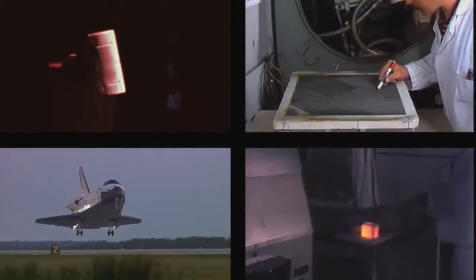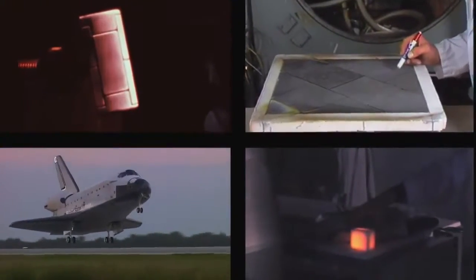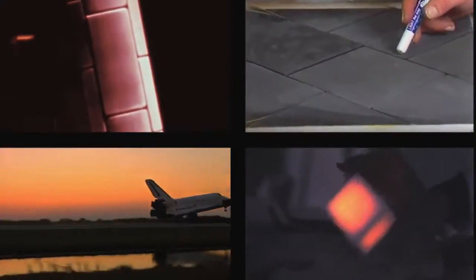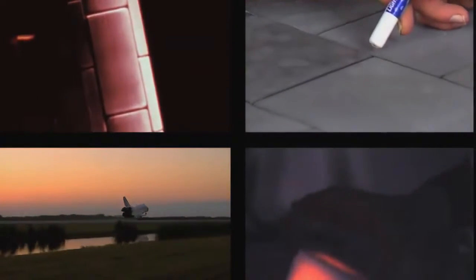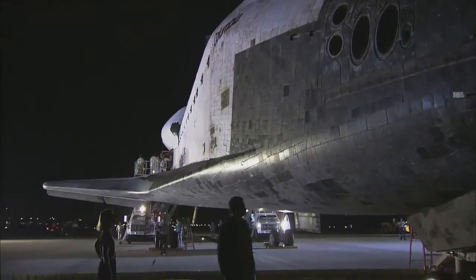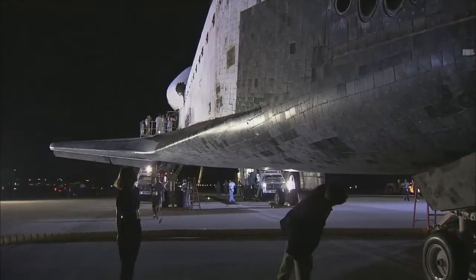Building on expertise developed during the Apollo era, NASA Ames Research Center at Moffett Field, California, developed and tested the new heat shield system for the shuttle. Today, several highly advanced heat shield solutions are in use as a result of that innovation.